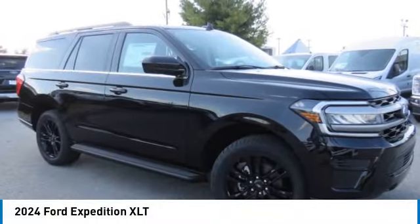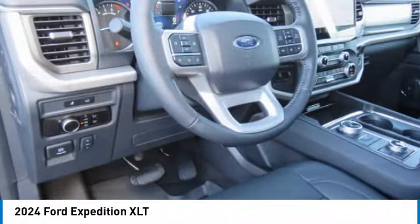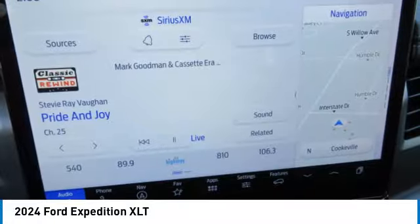Take a ride in the 2024 Expedition. Powerful, controlled, resourceful. Expedition.